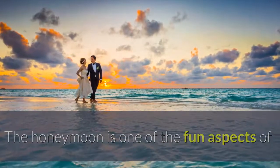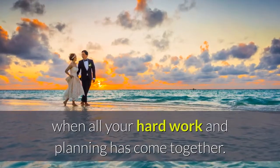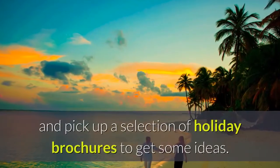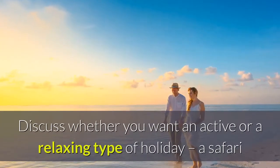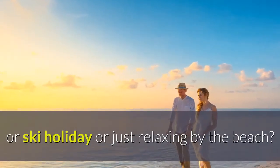The honeymoon is one of the fun aspects of planning a wedding and is the lovely treat at the end when all your hard work and planning has come together. Start planning well ahead and pick up a selection of holiday brochures to get some ideas. Discuss whether you want an active or a relaxing type of holiday, a safari or ski holiday, or just relaxing by the beach.